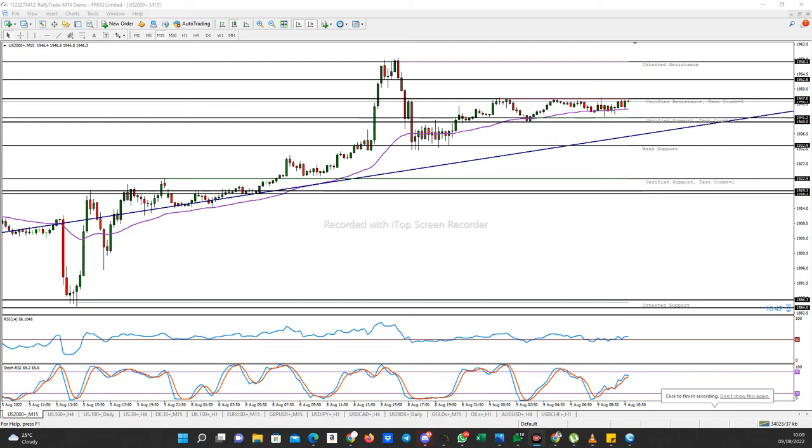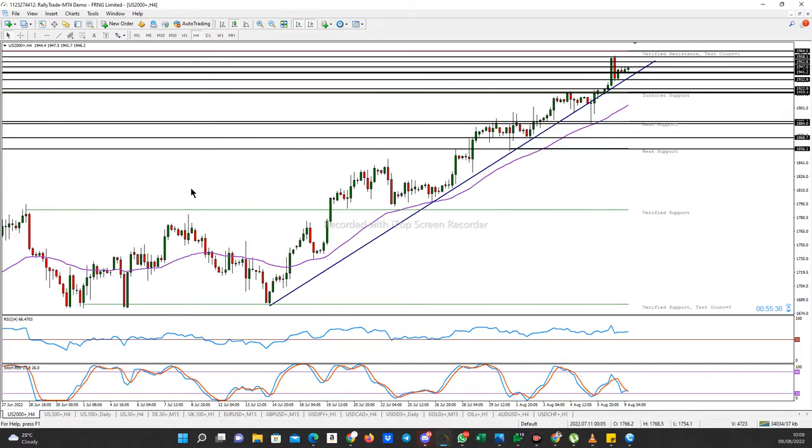Good morning everyone. I'll be taking us through US 2000 this morning. Let's get to it as fast as possible. As we can see from the chart, US 2000 is on an uptrend.